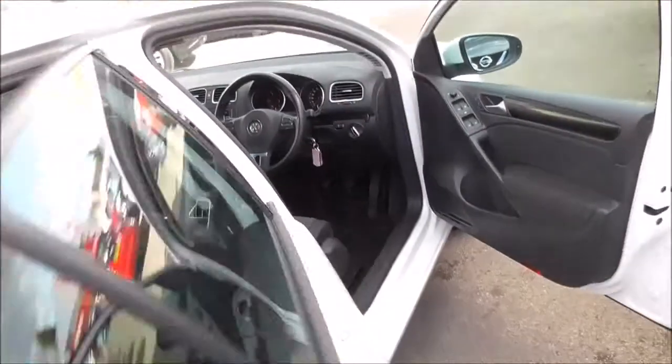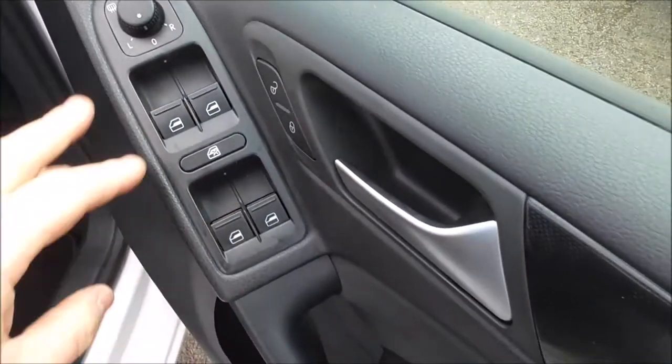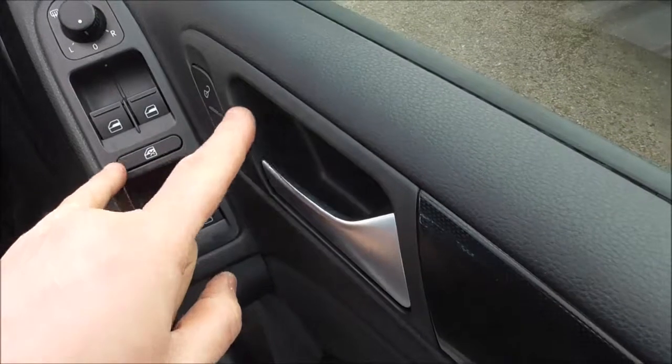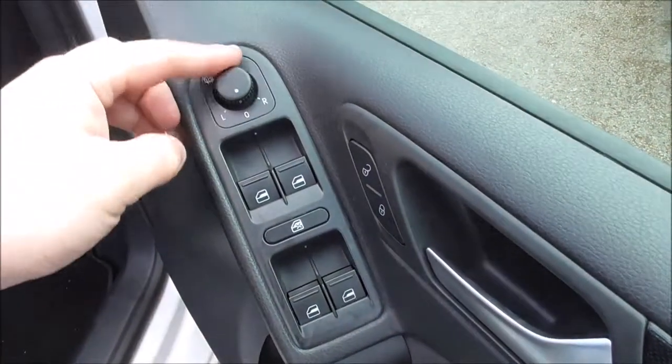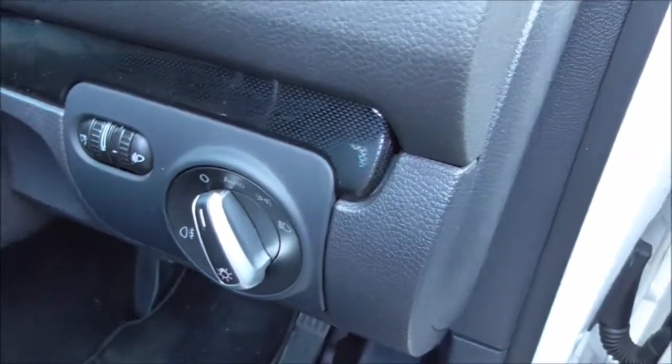Coming to the front, on the driver's door we have all four electric window controls as well as window locking and door locking — very useful when you have children in the back for safety. We also have electric wing mirror adjustments here, and the light adjustments for the headlights.